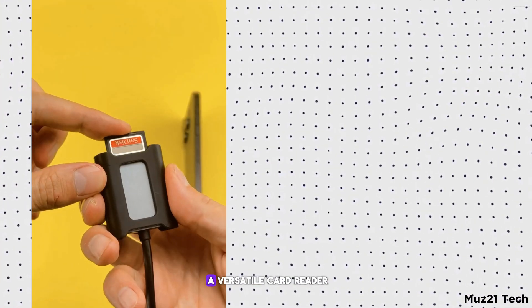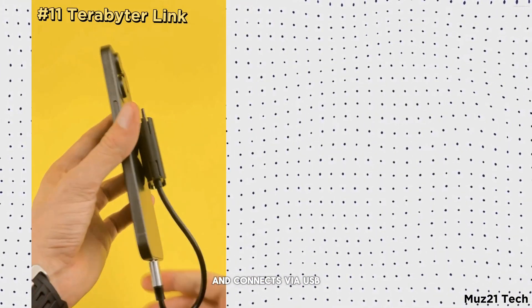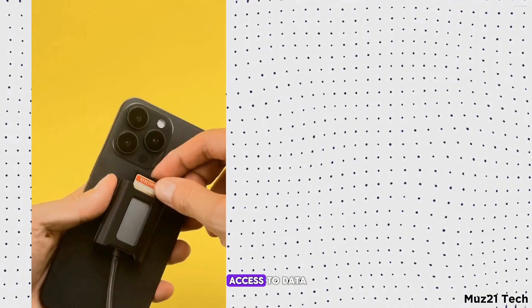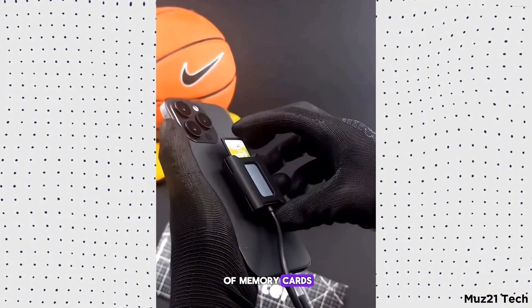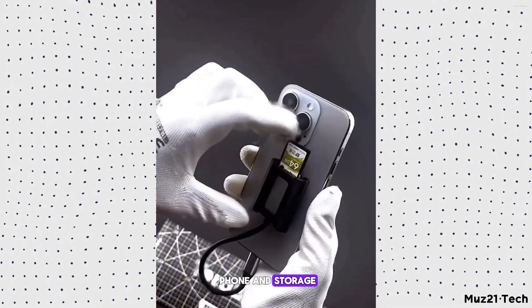The Terabiter Link is a versatile card reader that attaches to the back of your phone and connects via USB. It allows for easy access to data stored on various types of memory cards, making it convenient for transferring files between your phone and storage devices.